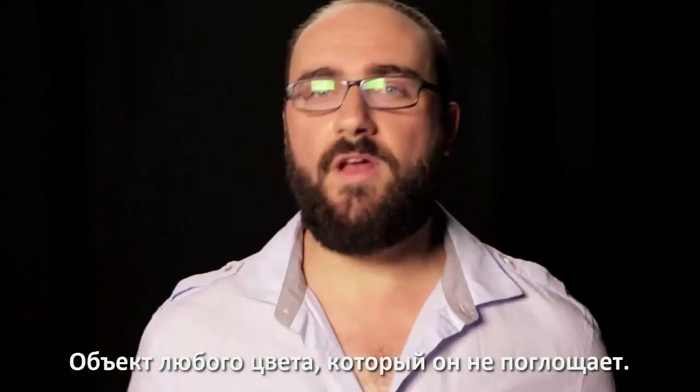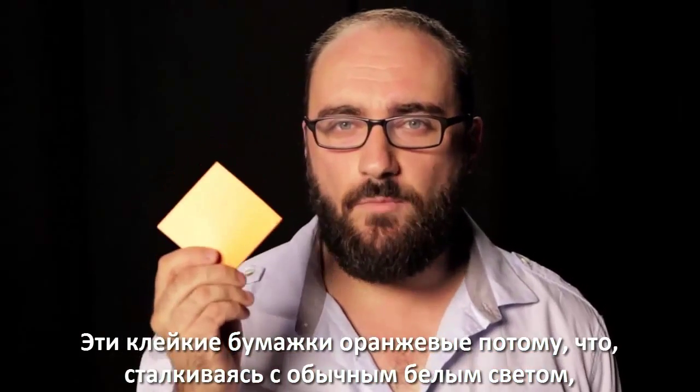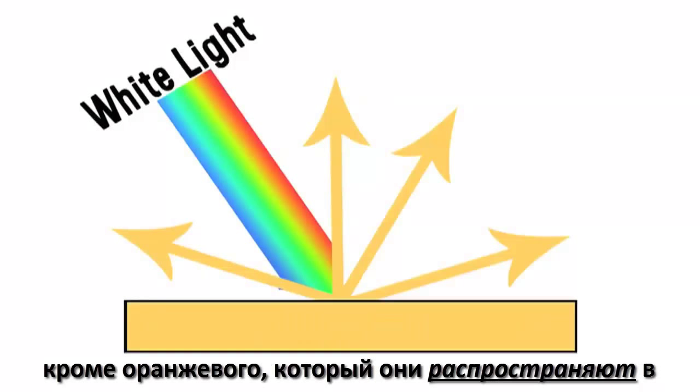An object is whatever color it doesn't absorb. These sticky notes are orange, because when hit with typical white light, they absorb every other wavelength of visible light except for orange, which they diffuse into your eyeballs.